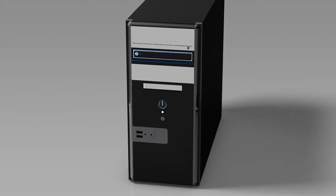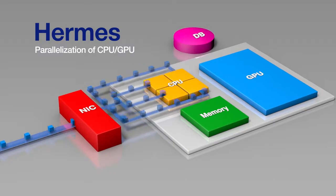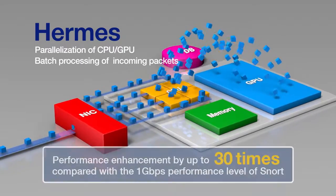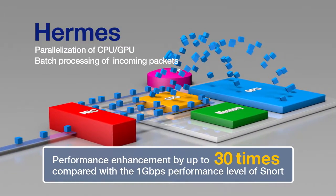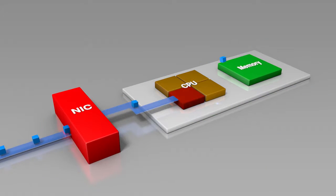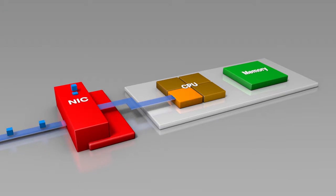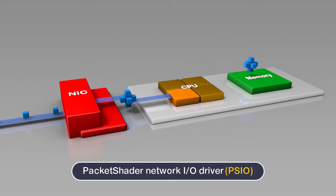The performance of Hermes has been increased by up to 30 times compared with the 1 Gbps performance level of SNORT, by providing the parallelism of CPU and GPU of a regular PC and the method of handling multiple packets simultaneously. In order to reduce CPU load and resolve packet loss, the research team used packet shader technology.